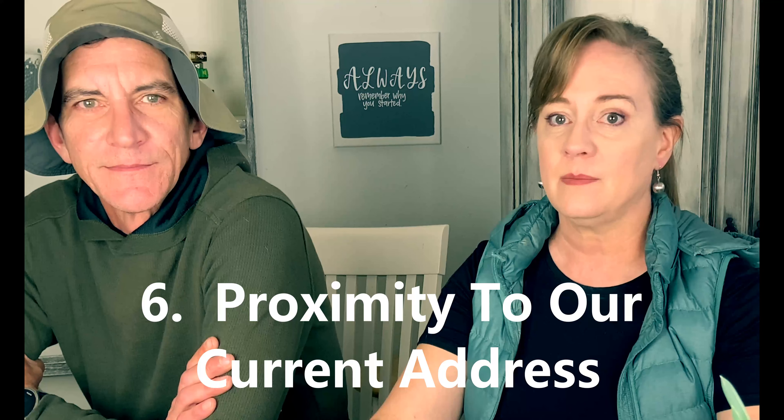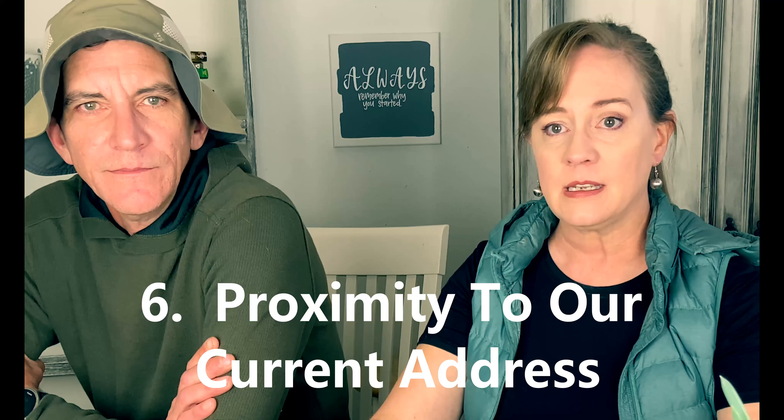Next on our search criteria list is proximity to our current address. We're looking at lots of different places but we've narrowed our search to pretty close to Colorado, making some exceptions for outliers a bit further away. It's really important to us to be able to get to the property fairly easily and reasonably quickly — we don't want to drive two or three days. Being in Denver is great since we're pretty central in the country. We really want to keep it within a day's drive, if not less.